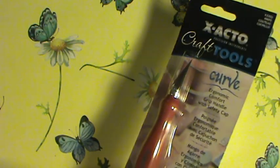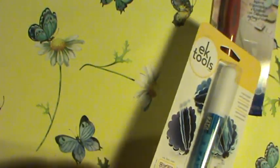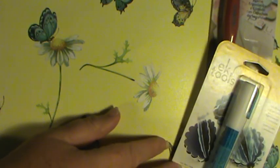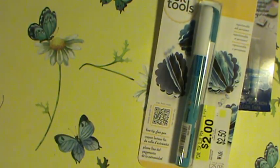I got a Curve Grip Exacto Craft Knife on clearance for a dollar fifty because mine's not great. And two dollars each for the Zig Two-Way Glue Pens — the roller ones. I got two of them. I have the chisel tip but didn't have any of the roller ones, so that was cool.